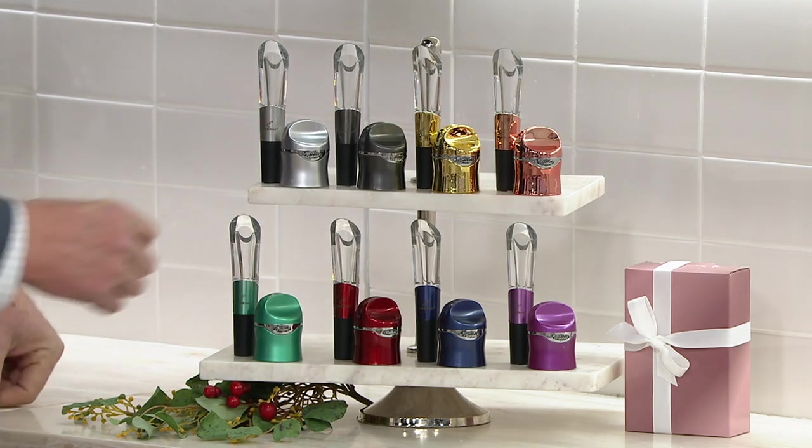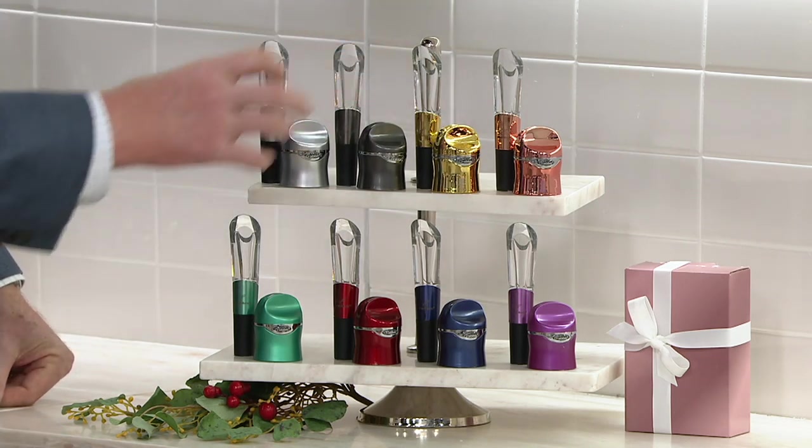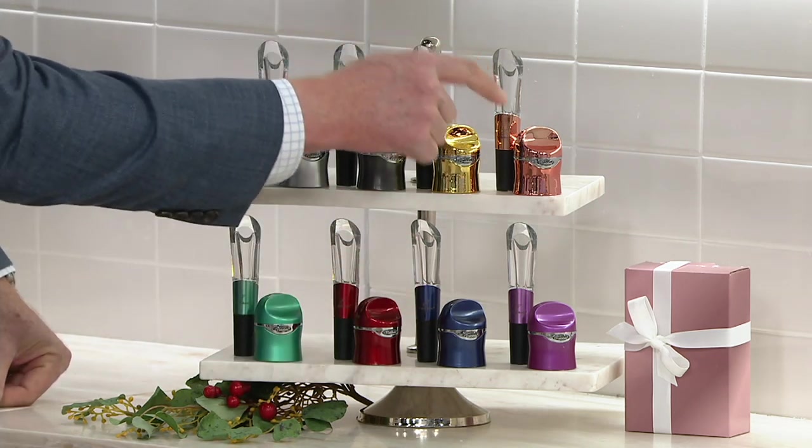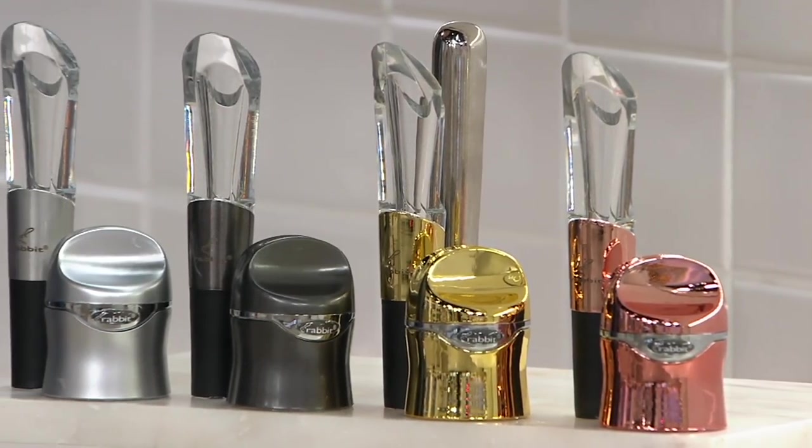What are we doing for today's special value? We're giving you the gunmetal metallics or the brights, and you get the aerator and you get the sealer — aerator and sealer, one, two, three, four, all individually boxed.